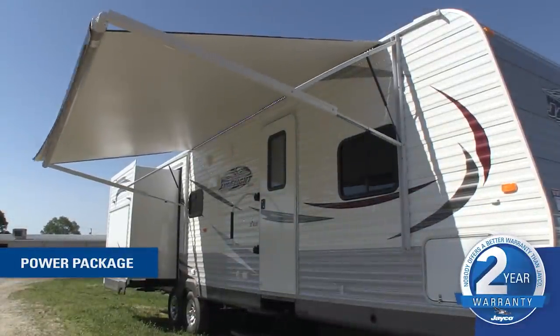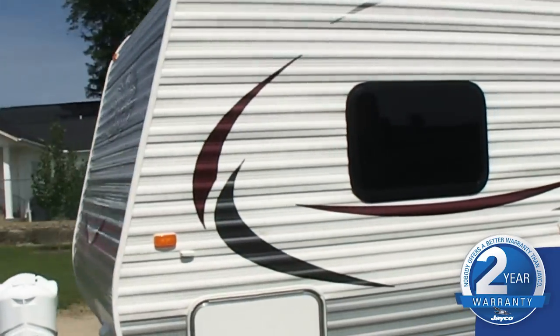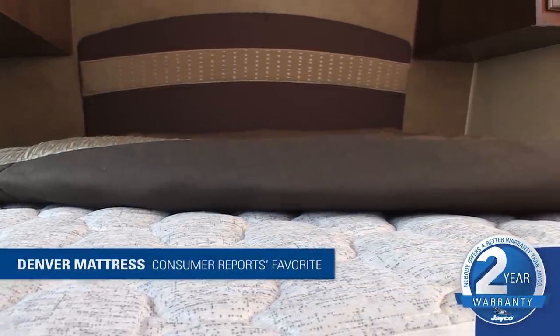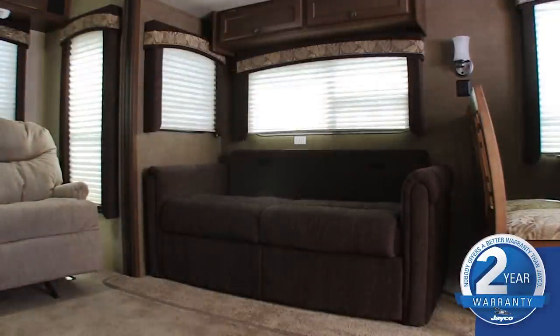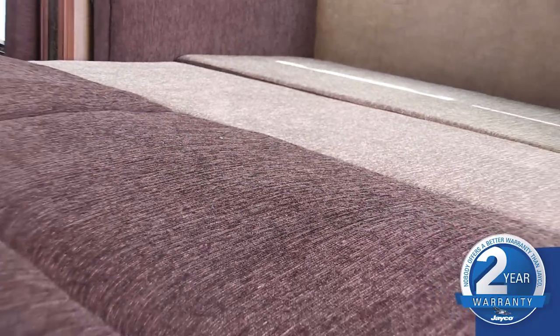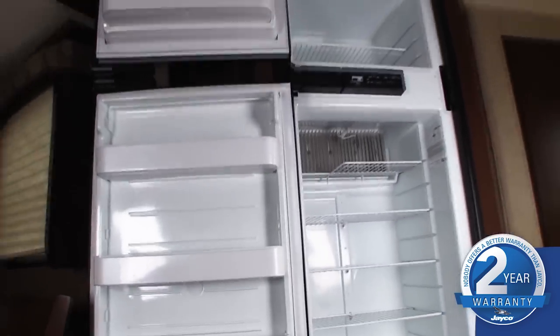We've also worked to build value by streamlining some of our more popular optional features, making them standard equipment. Now let's take a look inside. For a good night's sleep, we're introducing a new industry-exclusive Denver Sleep System pillow-top mattress in our main bedrooms. And for guests, the optional hide-a-bed now features a tri-fold design with Denver Sleep System, replacing the air mattress design we've used in the past. In the kitchen, you won't find a more spacious fridge than J-Flight's 8 cubic foot refrigerator, which is now standard.